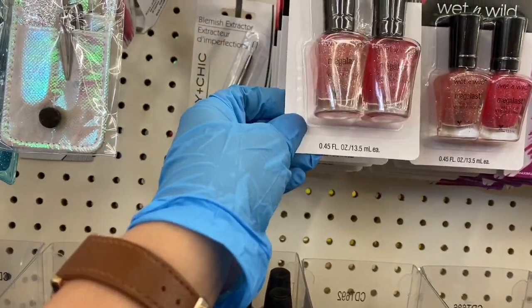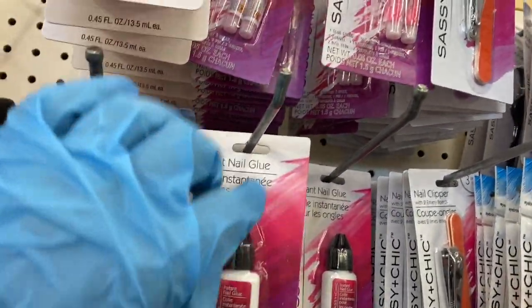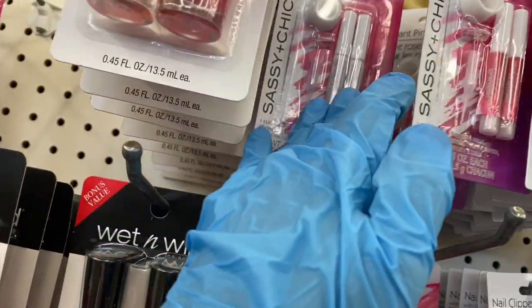They have the double pack of Wet and Wild nail polish, that's pretty neat. Then here is the nail glue, and they also have the nail glue here with the stand.